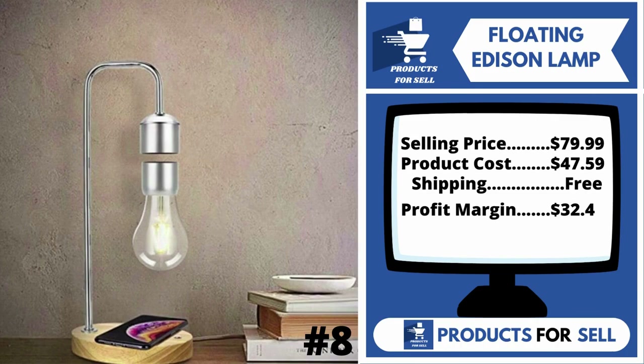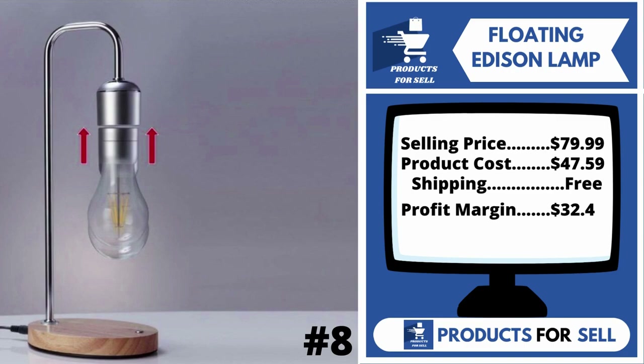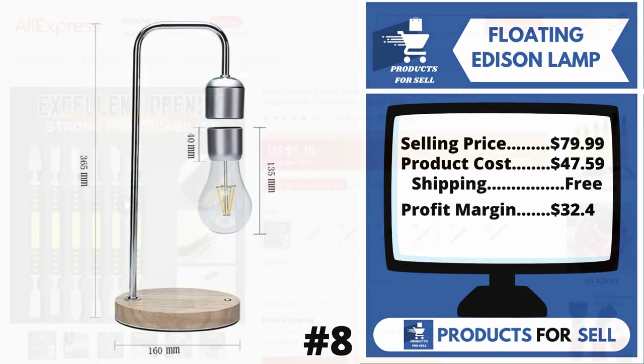The selling price for the Floating Edison Lamp is $79.99, whereas the product cost is only $47.59. Shipping is completely free, so you're looking at a good profit margin of $32.04. Sell this product.